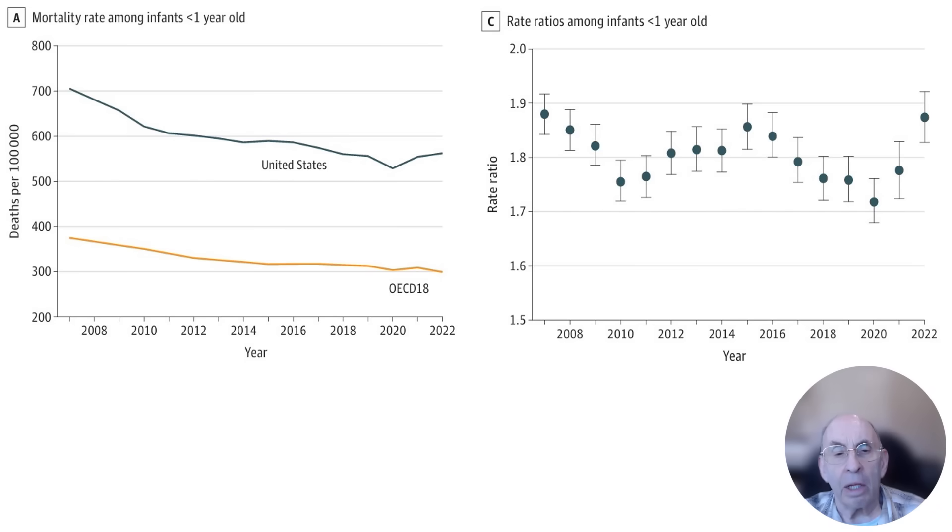And that hasn't changed much over time, as is reflected in the chart on the right, which shows the ratio of the U.S. rate to the OECD 18 rate over time.